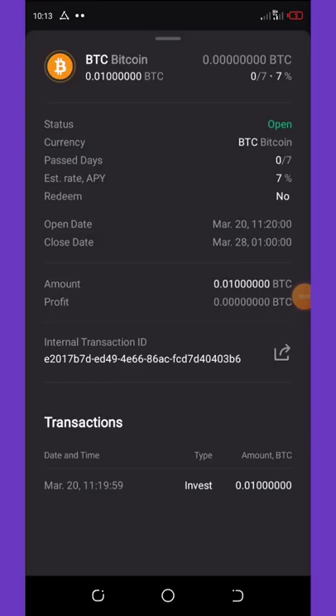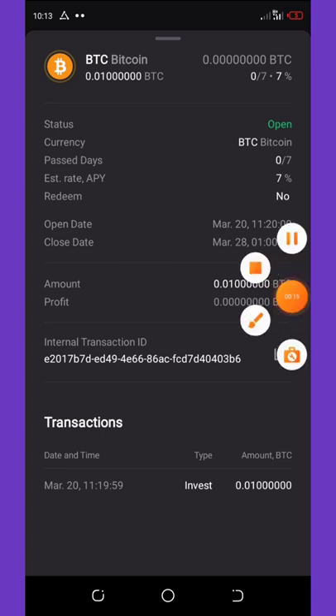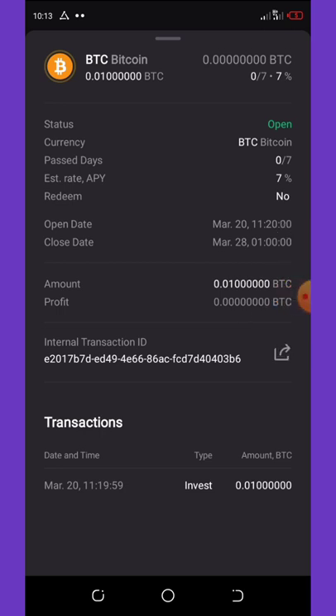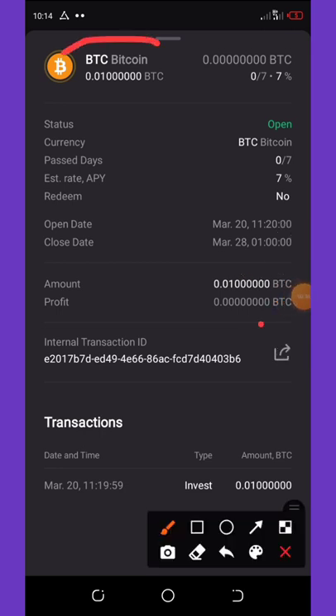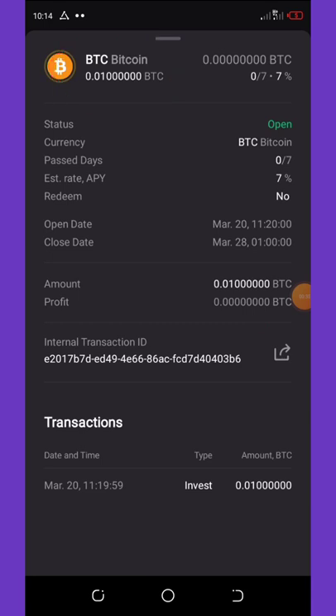On my wallet you can see I got a payment of 0.01 BTC today, being 28 March 2022. Right here you can view the transactions. I'm gonna show you how I got this free 0.01 BTC in a short video.